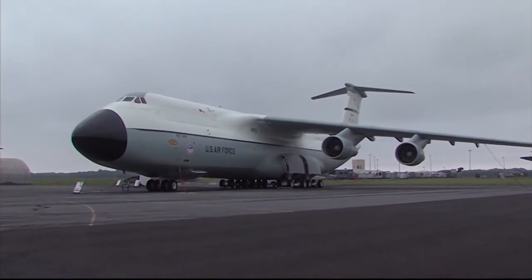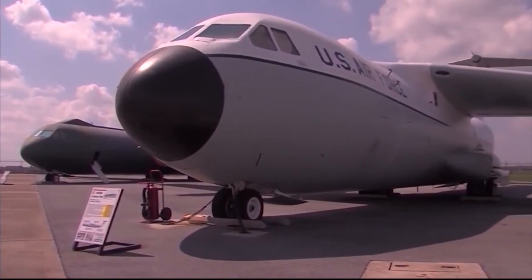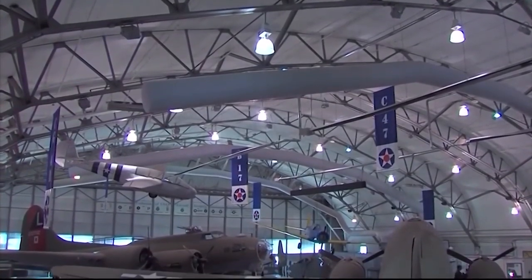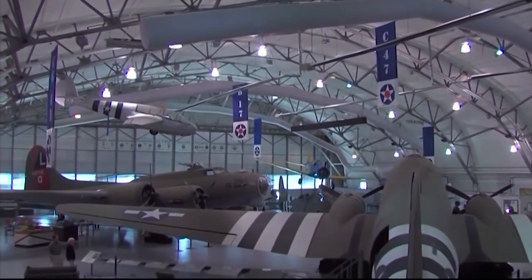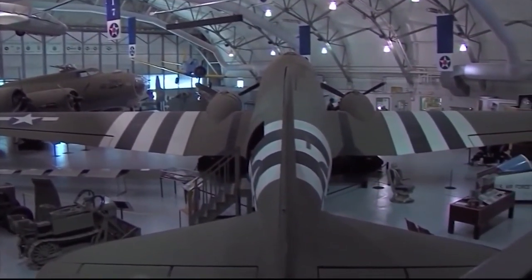Their presence alone demands your respect. You just don't see anymore the grandeur of aircraft like these — the stories and the history that's around them. I gotta tell you, every time I go into the Air Mobility Command Museum I get goosebumps. It's just incredible.